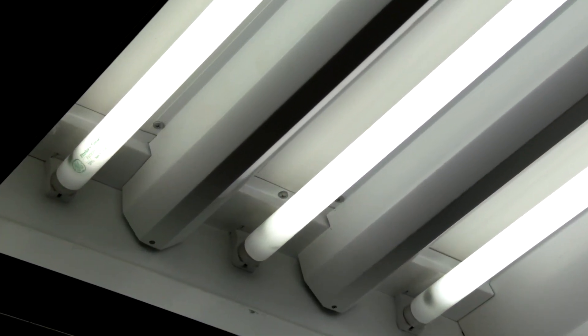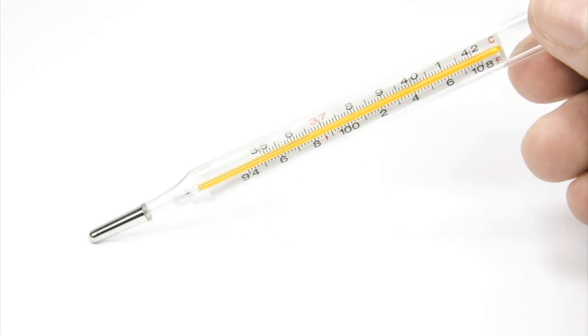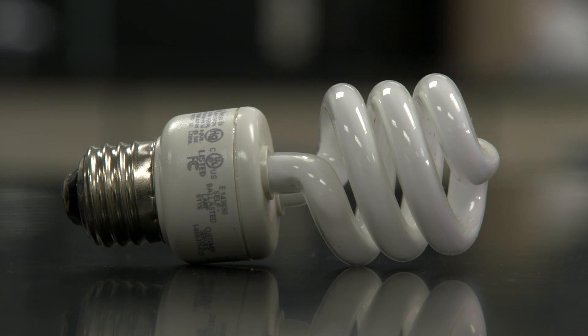Examples of mercury spills that are considered small are when a fluorescent light bulb, a small thermometer, or a similar object containing only a small amount of mercury breaks.